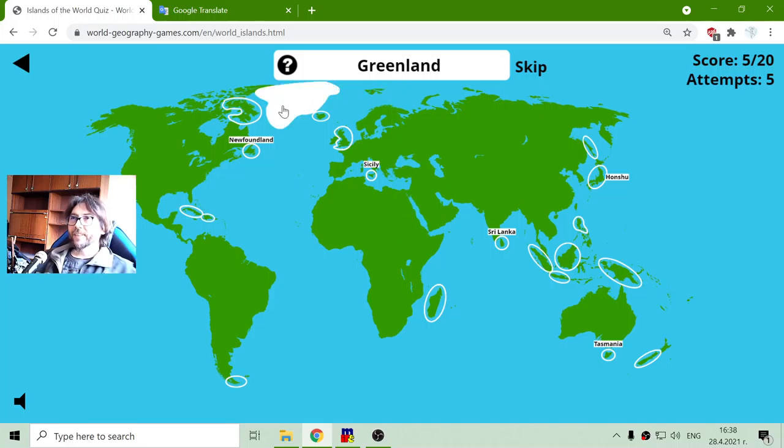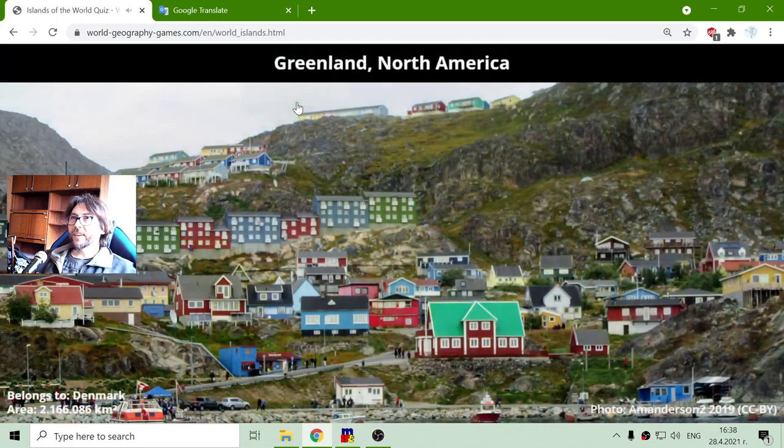Now I have to find Greenland. This is that big island in North America. This is actually the biggest island in the world with a total area of two million, one hundred and sixty-six thousand and eighty-six square kilometers.